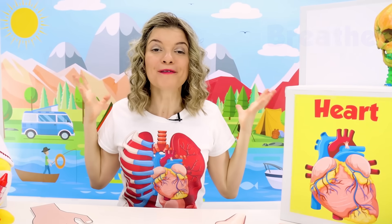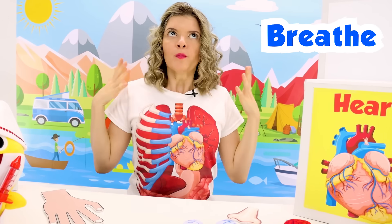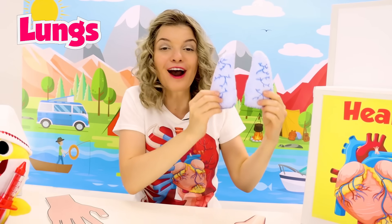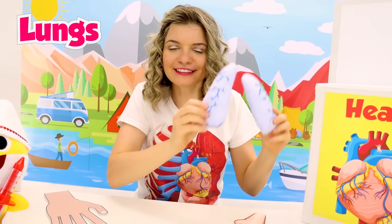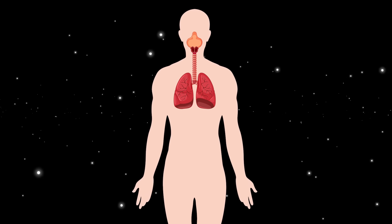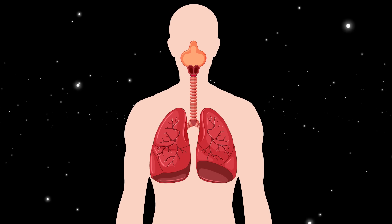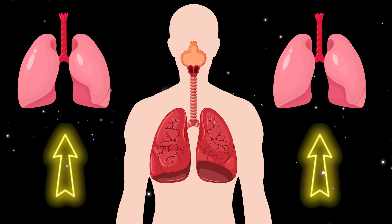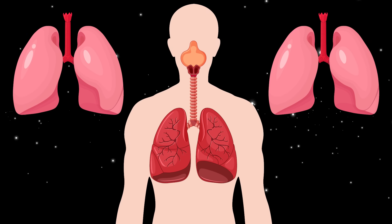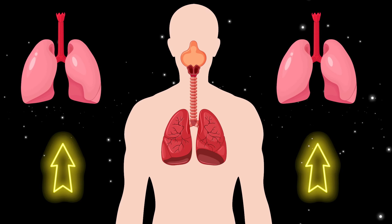Breathe! When we breathe, all that air goes into our lungs! These lungs are located inside of here. When we breathe in, our lungs fill with air and get bigger! And when we breathe out, the air leaves the lungs and they get smaller!